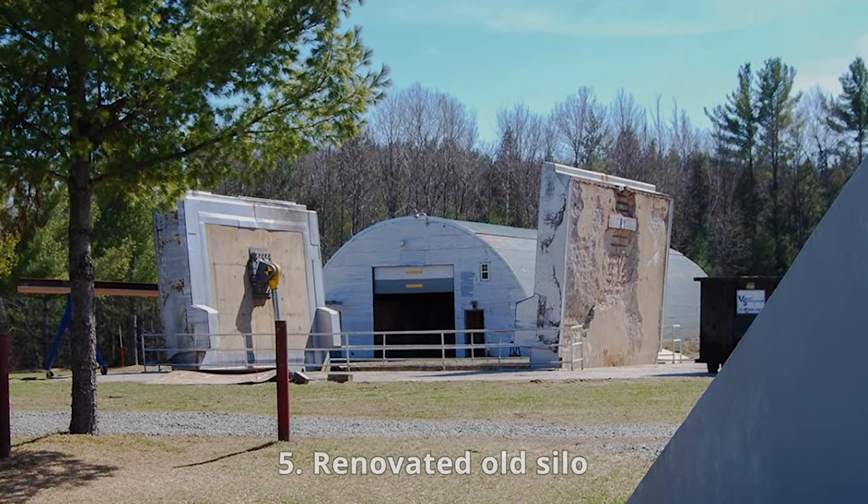5. Renovated Old Silo. This is an affordable bunker that can be built by renovating an existing silo. Since most silos are big, there will be enough space to support a wide range of amenities, and the whole structure will be capable of supporting many people at the same time. One will have to reinforce weak parts of the structure to make it stable and strong. Life support systems like electricity and air purification systems will need to be added. If well renovated, a sizable silo will have enough space to house the entire neighborhood against any apocalyptic event. The structure can also be redesigned into a luxury home, and if a disaster hits, one will have to just go downstairs to their second home.